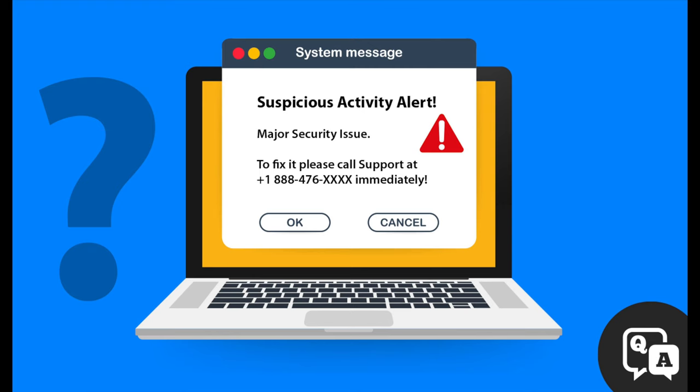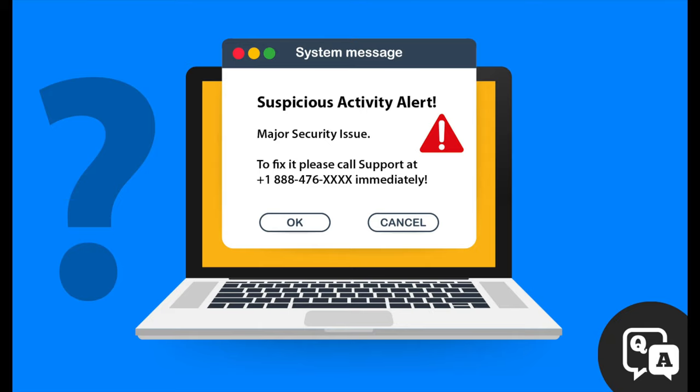Are you getting strange messages on your computer? When you log into your computer or open up your phone, are you getting messages on your wallpaper saying your computer has been hacked or has a virus? You may be seeing ransom notes. A ransomware attack is very common on a computer infected with malware, asking you to pay a ransom to unlock your files.